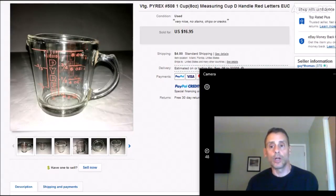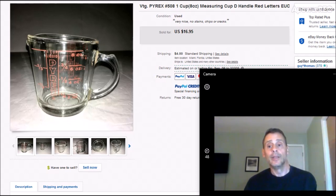We're going to start off with a Pyrex measuring cup — a one-cup Pyrex with the D handle. They call it a D handle because it's shaped like the letter D. I've sold these before, probably the third or fourth one I've sold in the past year. Whenever I see these, if I can pay a dollar for them I'll pick it up. This sold for $16.95 plus $4 shipping. I won't pay any more than that because this cup goes in the $15 to $18 range.